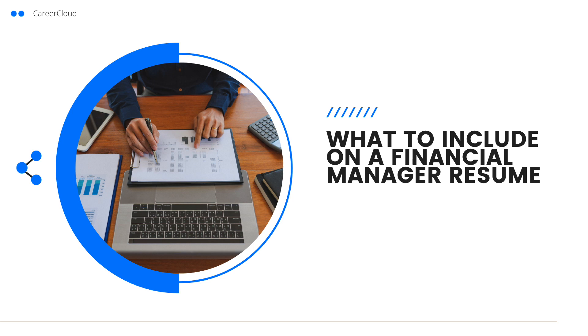If you've ever wondered what to include on a financial manager resume, you're not alone. In this video we will help you out. Keep watching to learn what to include and what to leave off a financial manager resume.